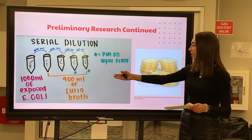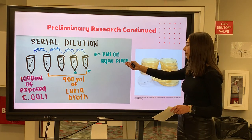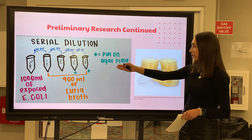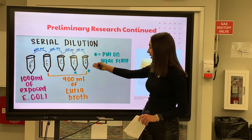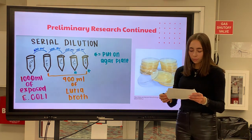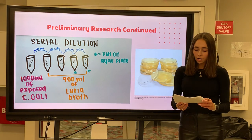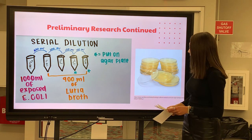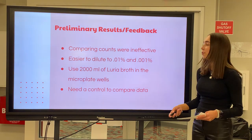1,000 milliliters of exposed E. coli was put into the first tube. Then, 900 milliliters of Luria broth was put into tubes two, three, four, and five. After that, 100 milliliters of the original concentration was diluted into the second tube, continuing all the way until the last tube. This resulted in the first tube being 100% of the original concentration, and the fifth tube being 0.01% of the original concentration. Once diluted to 0.1% and 0.01%, a loop was used to grab the bacteria and inoculate it on an agar plate. An agar plate was made for each 0.1% and 0.01% sample. Once all the agar plates were done, they were incubated. After two days, they were examined and the number of colonies on each plate were counted.